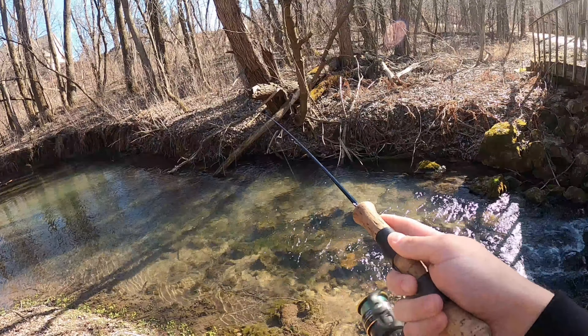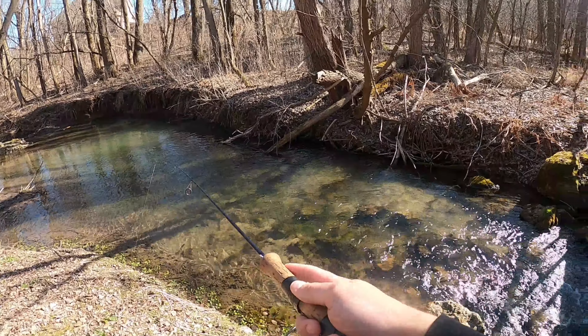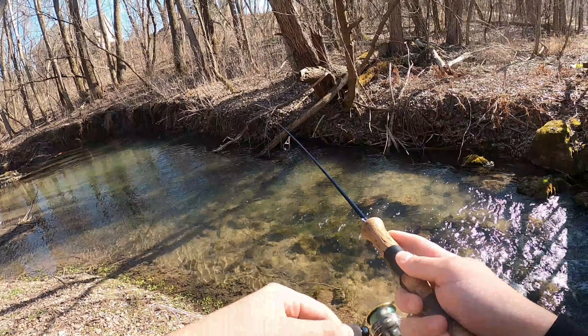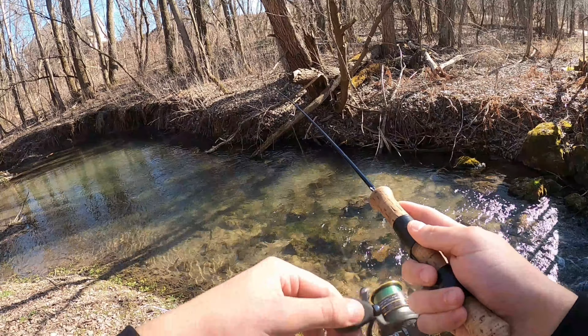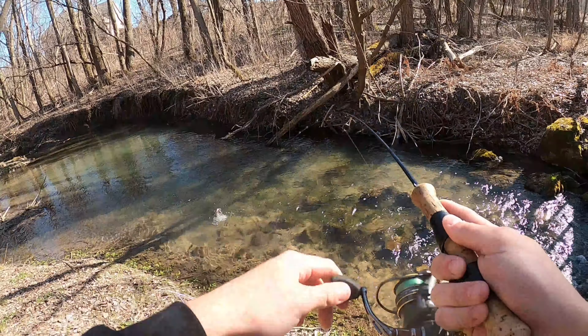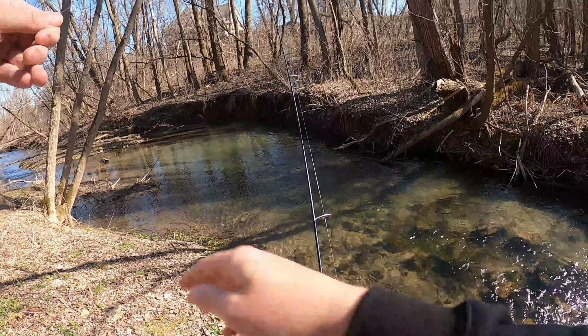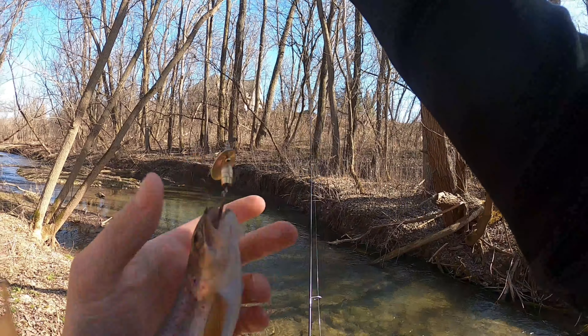Oh, there he was — didn't stay on. That's a big one I just saw right there, a very big trout. Oh, here comes one! They're not active — here comes one — got him! That's a little guy, they're kind of tapping it a bit. But there's definitely a big one in there. That's alright, this guy's a nice little guy.